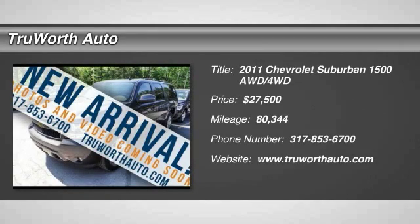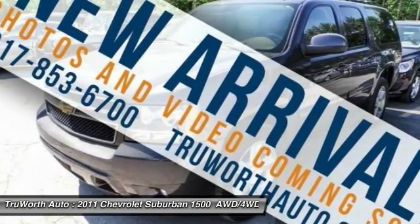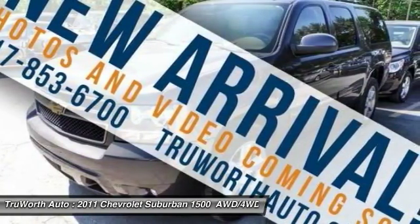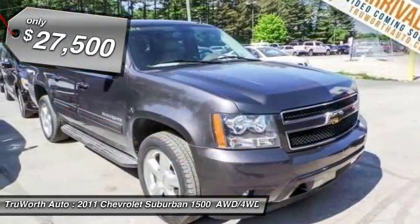The 2011 Suburban 1500. The Chevy Suburban 1500 hauls more passengers and cargo than anything in its segment — a fact not overlooked by those who need such convenience or capability — and is priced below $30,000.